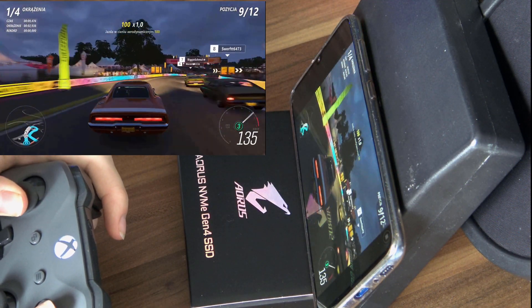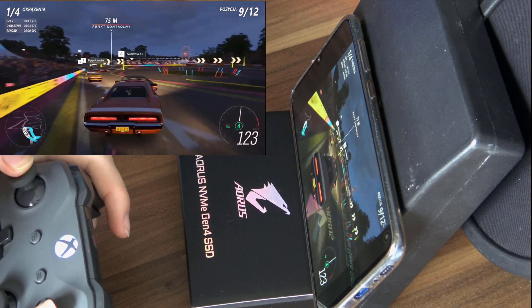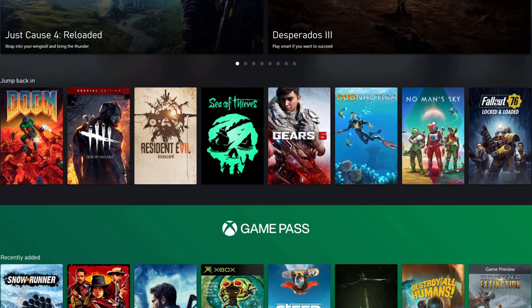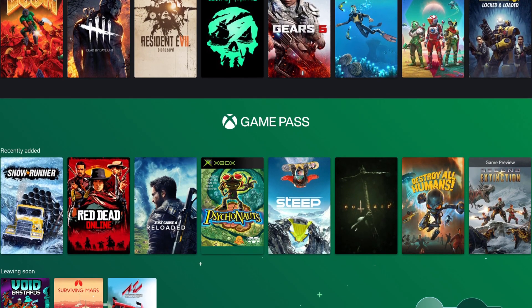Games are getting super big, and installing a brand new one every single day will not only take up a lot of your time, but also a lot of storage space. Wouldn't it be great if you could just stream games to your PC the same way you can stream games using Xbox Cloud Gaming on your phone? Well now, you actually can, because the brand new website for doing so has been finally released by Microsoft.